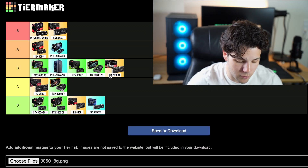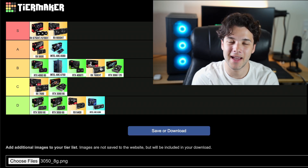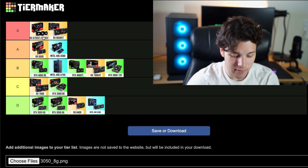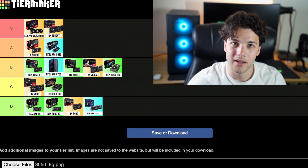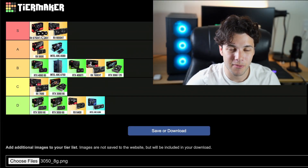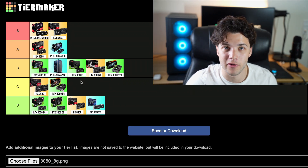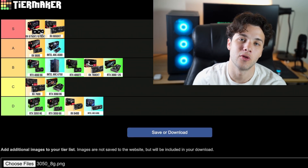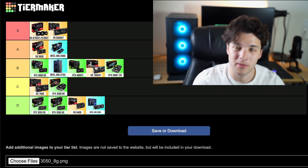Then we have the RX 7600 XT, going one step above the 3060 12GB. Its biggest competition is AMD itself — the 6750 XT is on my S tier, is faster than the 7600 XT, and is about $20 to $30 cheaper. The 6750 XT offers lower price and better performance, not just the same performance at a higher price. So the 7600 XT is not great in terms of price and performance. If you can't buy the 6750 XT because it's out of stock, then the 7600 XT is your only option — but right now I would honestly buy the 6750 XT if you can.